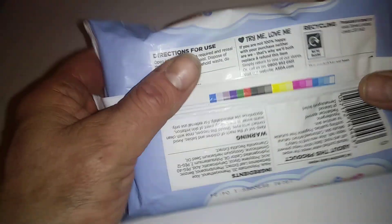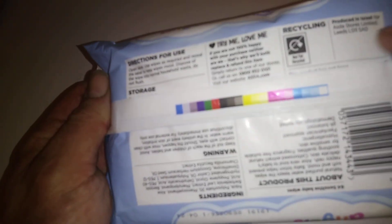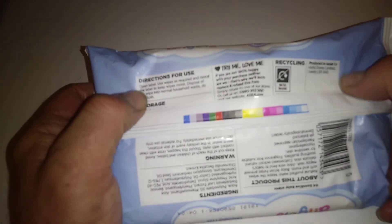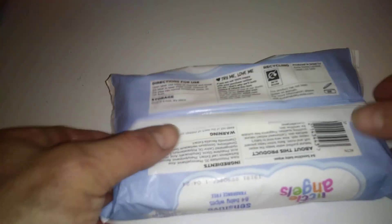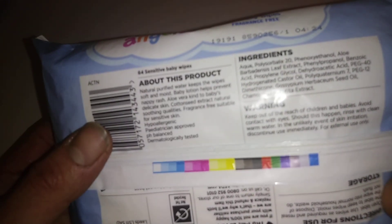Let's see what else we've got on here. On the back it says 'try me, love me' by Asda. Very popular product. This is actually produced in Israel — first time I've seen that.